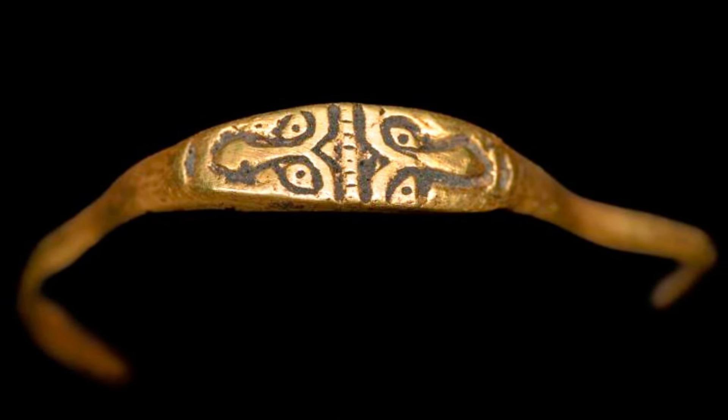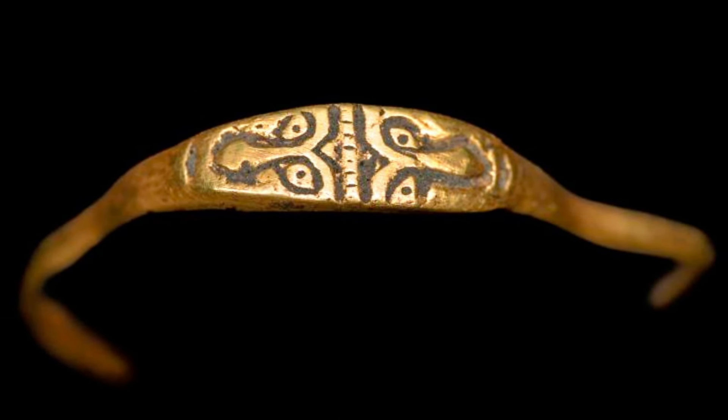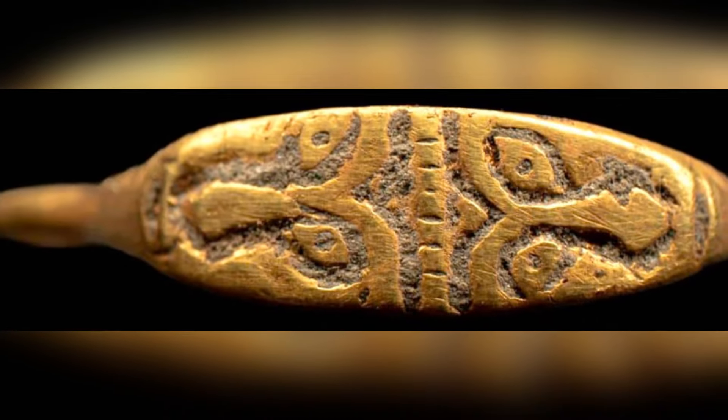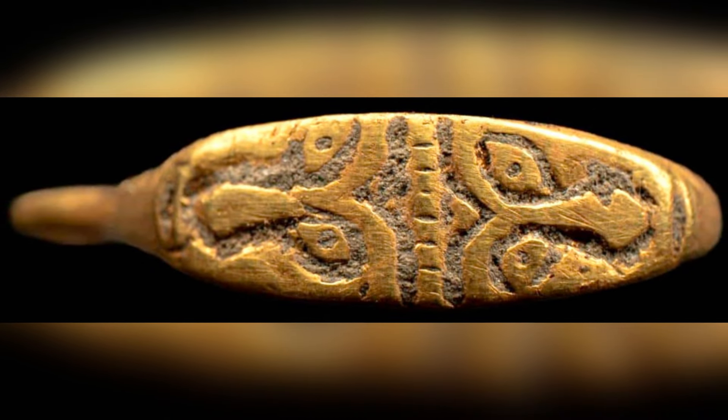These types of jewelry were usually completely devoid of ornamentation, or contained geometric ornamentation. The piece found at Wawel is unique in its decoration — it is the only example of an early medieval ring from Poland with human images.